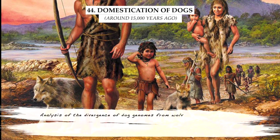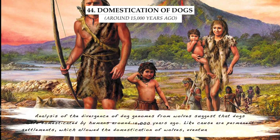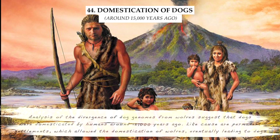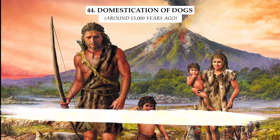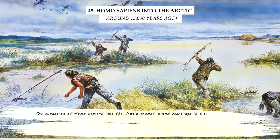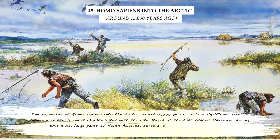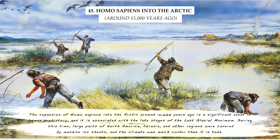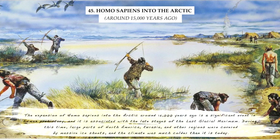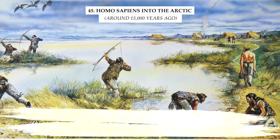Analysis of the divergence of dog genomes from wolves suggests that dogs were domesticated by humans around 15,000 years ago, likely caused by permanent settlements which allowed the domestication of wolves. The expansion of Homo sapiens into the Arctic around 15,000 years ago is associated with the late stages of the last glacial maximum, during which large parts of North America, Eurasia, and other regions were covered by massive ice sheets and the climate was much colder than today.